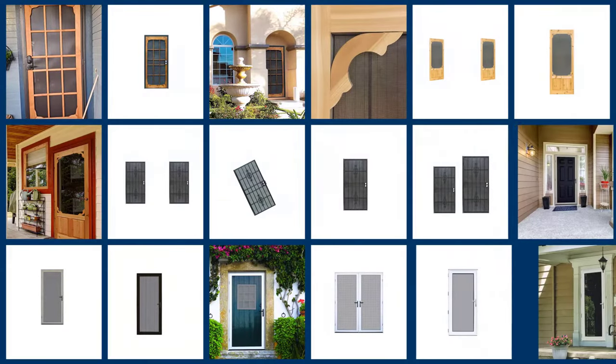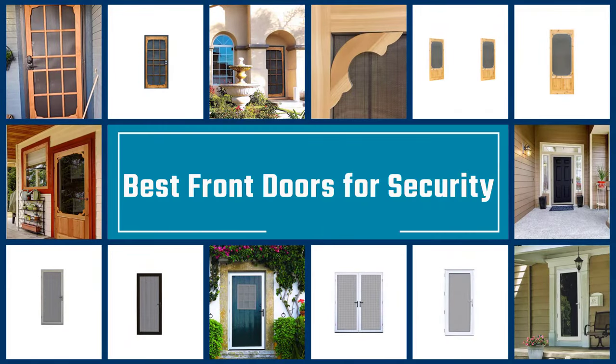To find the most secure front door, you will need to consider the material, locking system, and type of window glass. This video will tell you everything you need to know.